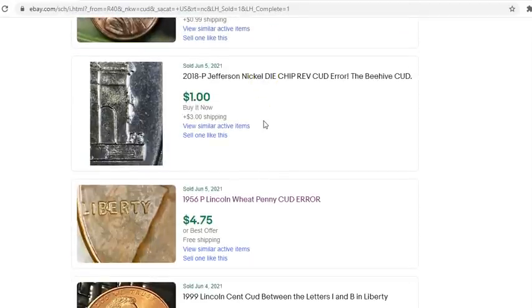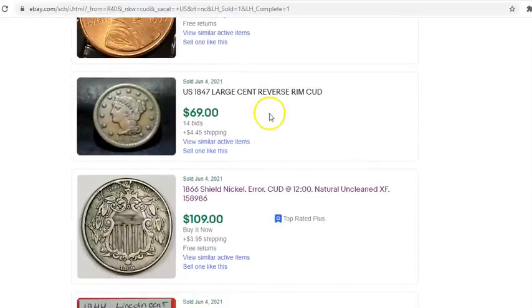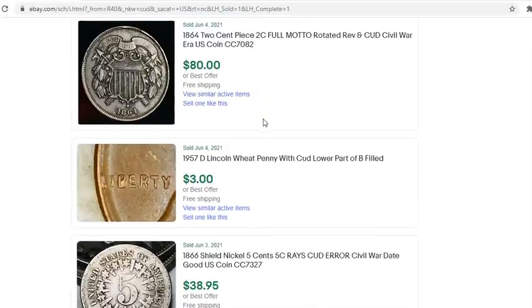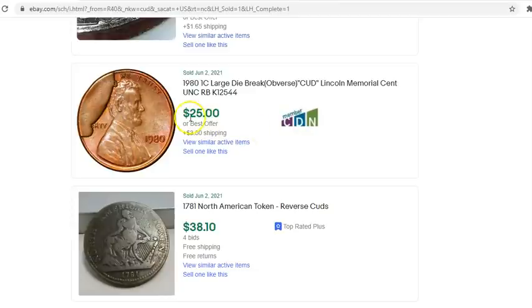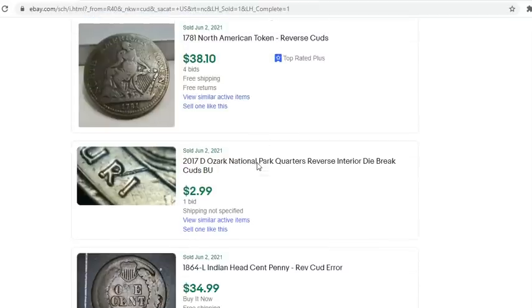Here are the first Jefferson nickels — a 1983 with a good-sized cud right above Jefferson's head sold for $38 shipped, and another with a cud at the five o'clock area sold for $37. The prices are outstanding. Cuts that cover the word 'God' in 'In God We Trust' are called godless coins, and people actually pay a lot more money for those. Usually coins like that go for close to $100, but a little rim damage on this one brought it down.